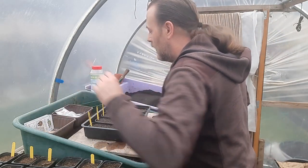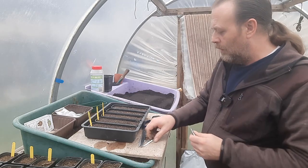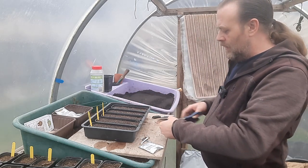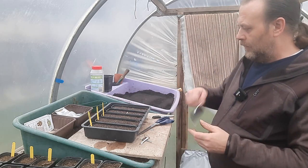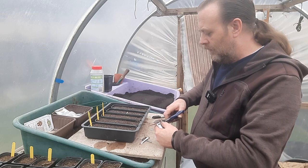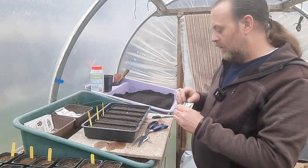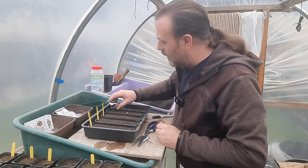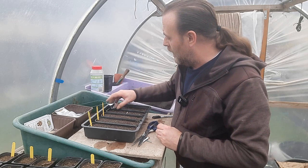I've also got some Durham Early, which is a spring green. I'll use a bit of this compost and split the tray in half. I just grow Durham Early as a spring green — it's both, really. My tortoise eats them, but I've started eating them quite a bit as well — just handy to have those cabbage leaves ready to go. You usually get plenty of seeds; there's probably five hundred in a pack.